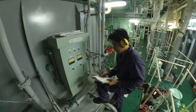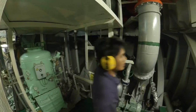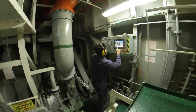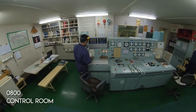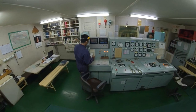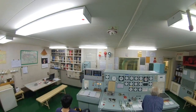At 7:45, I do my engine room round. This is where I check machineries to make sure everything is working in order. At 8:00, we do our toolbox meeting inside the engine control room. A toolbox meeting is where we share and assign jobs to everyone so we could work accordingly.